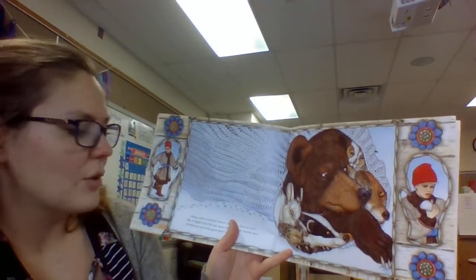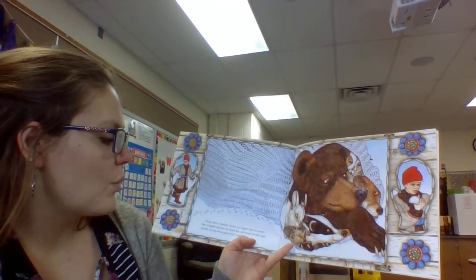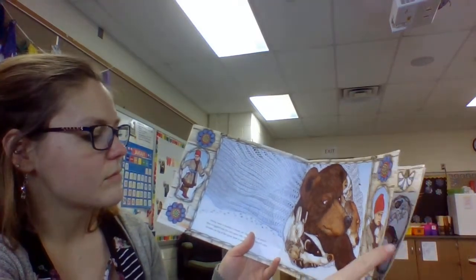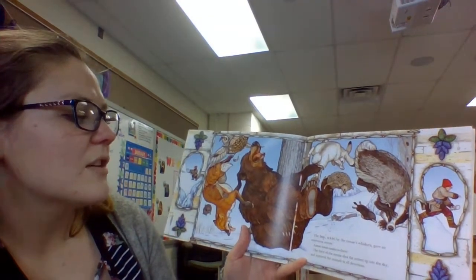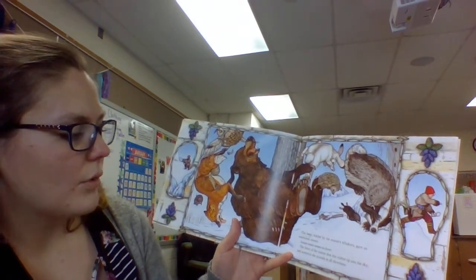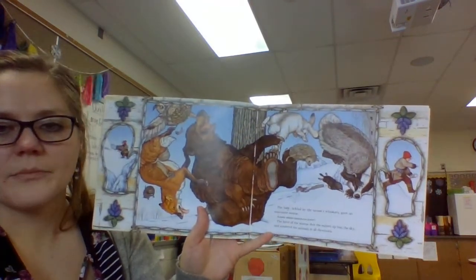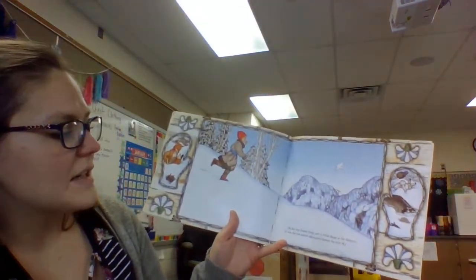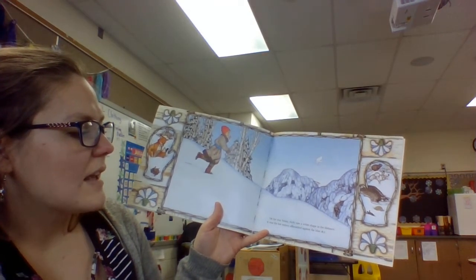I hope they're all in that mitten cozy and warm. Along came a meadow mouse no bigger than an acorn. She wiggled into the one space left and made herself comfortable on top of the great bear's nose. The bear, tickled by the mouse's whiskers, gave an enormous sneeze — ah-ah-ah-choo! The force of the sneeze shot the mitten up into the sky and scattered the animals in all directions. They all came out! Now the mitten's flying. On his way home, Nicky saw a white shape in the distance. It was the lost mitten silhouetted against the blue sky.